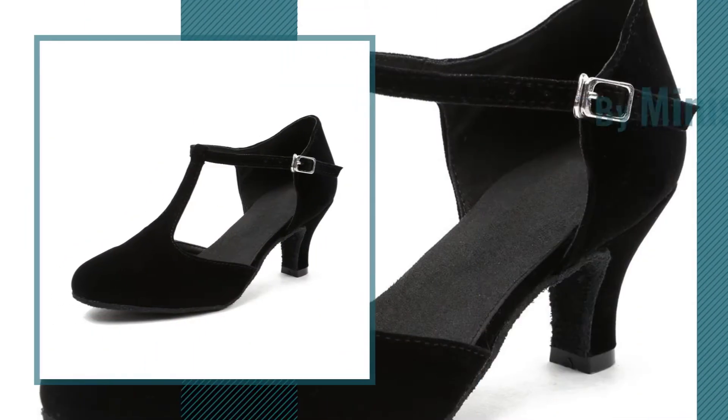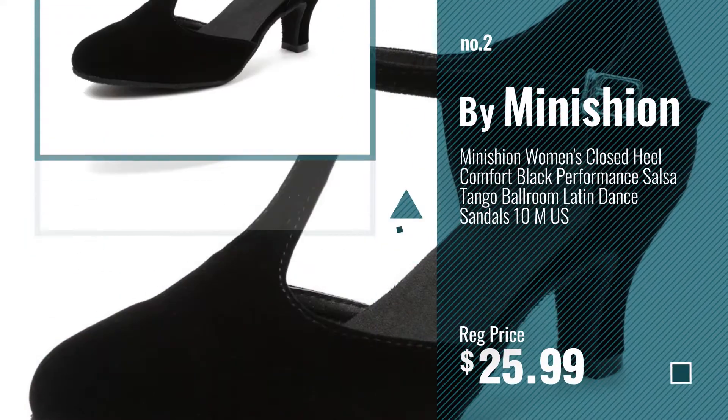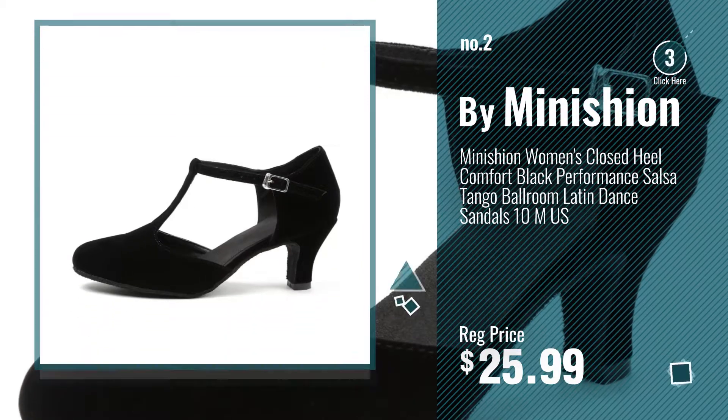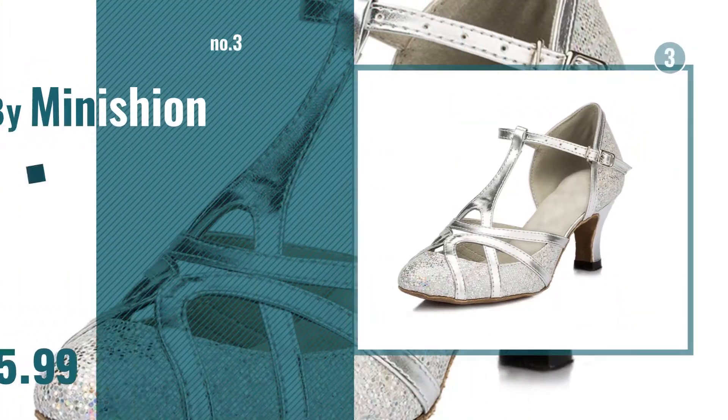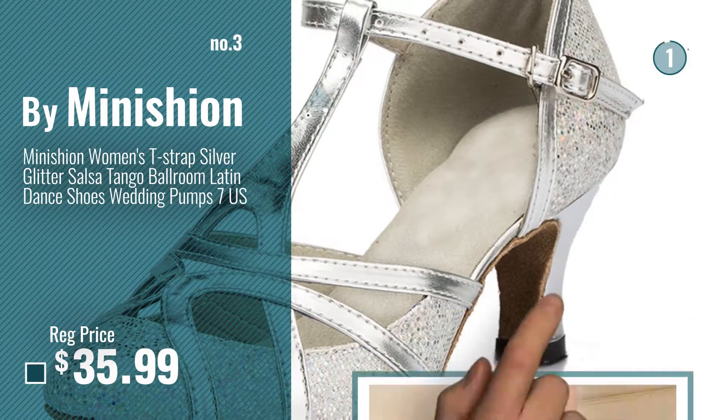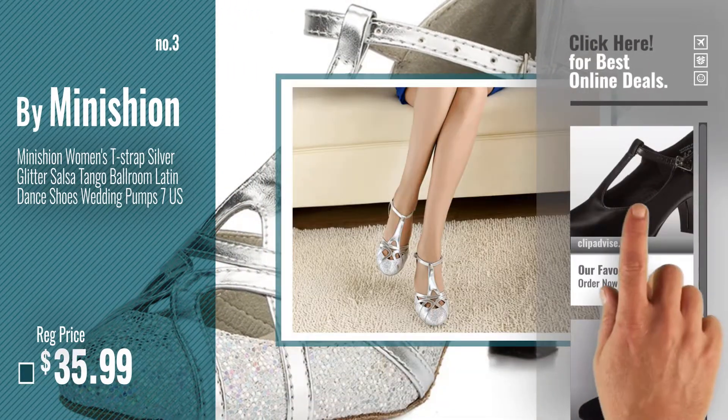Number 2, by Minishion. Number 3 — get your favorite dance shoes t-strap now. Just click this circle in the corner.